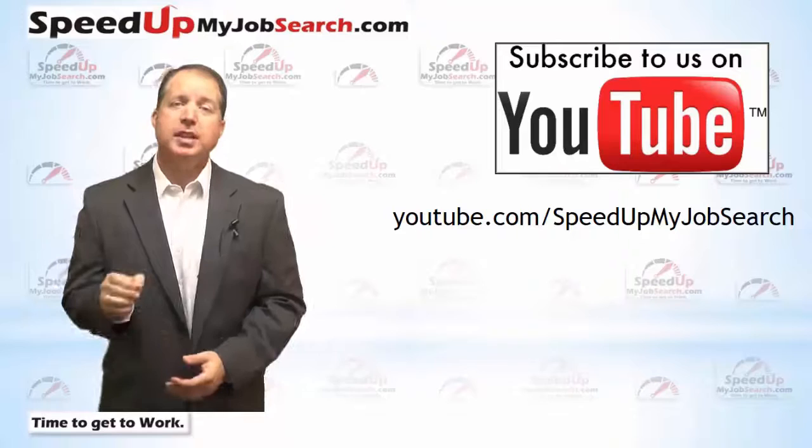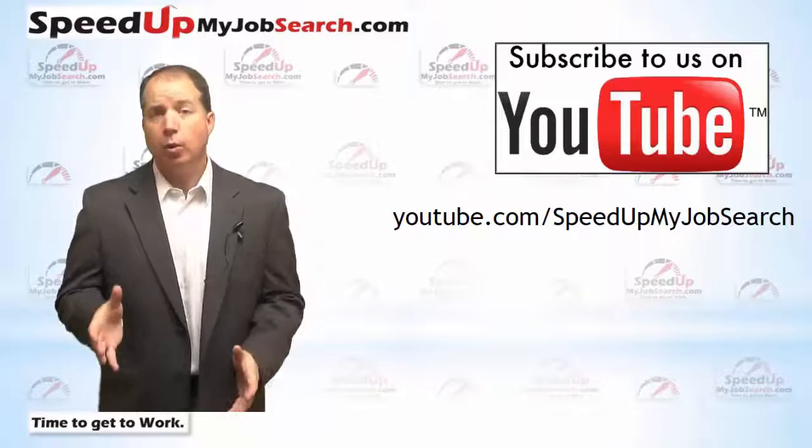Please check out the rest of our YouTube channel for more tips and strategies to help you with your job search. Just look for 'speedupmyjobsearch,' all one word, or use the link on your screen.